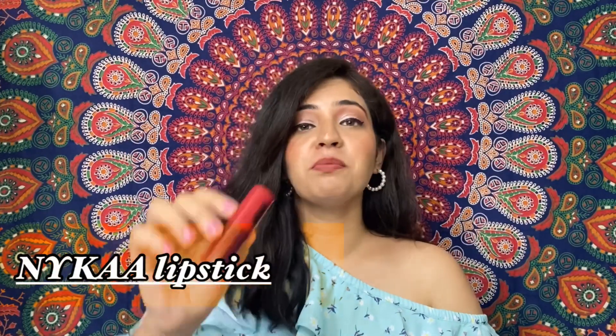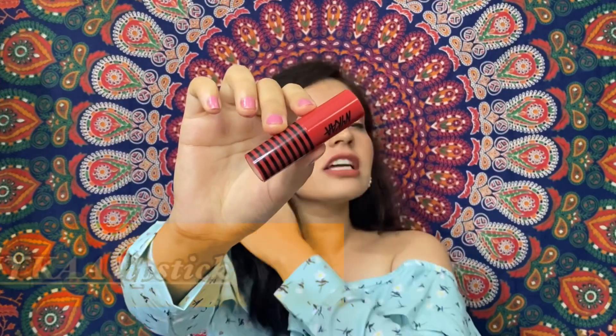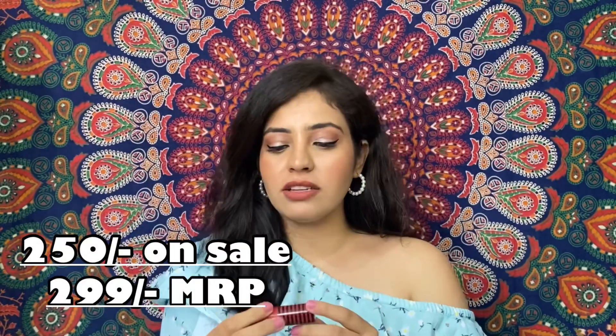The next lipstick is by Nykaa, priced at 250 rupees. The packaging looks good with a clean design. This lipstick is not matte — it is a little shiny. After application, it can leave a dry feel on the lips, but the best thing is that it is highly pigmented: from just one coat it applies beautifully on the lips.